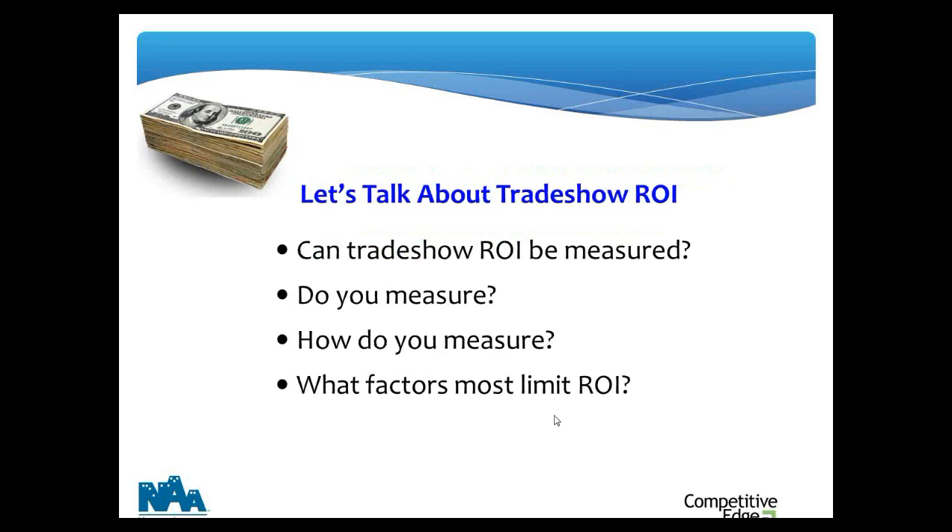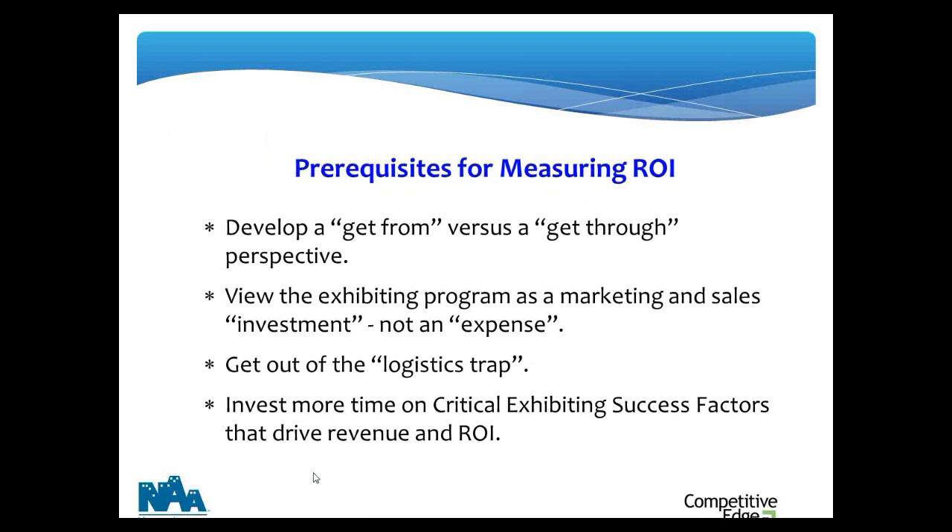Let's prime the mental pump on ROI. First, do you believe it can be measured? There are people out there saying it's not possible to measure trade show ROI — if you're in that camp, you're probably not going to do much with it. And if you do believe it can be measured, do you measure now? What metrics do you use? And here's a really big question, targeted especially at the 21 percent who said they're not satisfied: what factors do you feel are most limiting your company's ability to get return on investment?